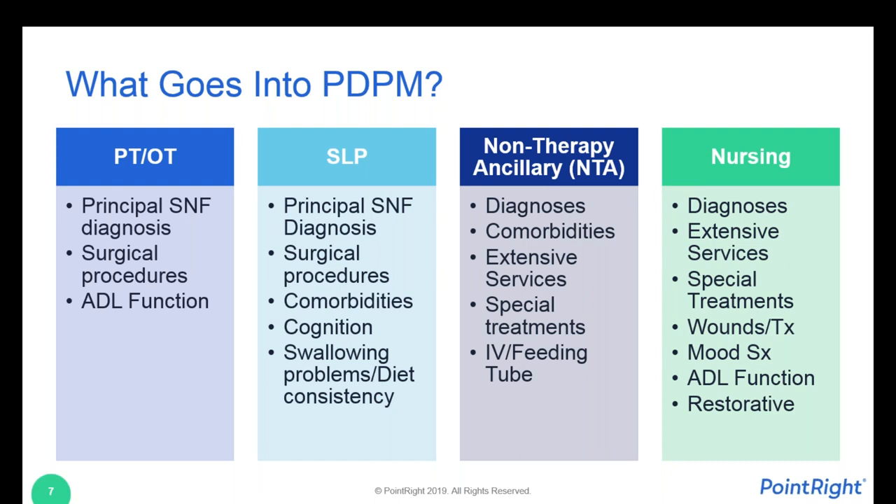There are similarities between these components. The principal skilled nursing facility diagnosis is the real driver for PT, OT, and SLP categories — it sets the clinical category, but it's just one diagnosis captured. Anything such as prior surgeries, functional status for activities of daily living, comorbid conditions, cognitive assessment, and other special treatments or procedures overlaps between these categories. If you can capture not just the principal diagnosis but also comorbid conditions and other diagnoses being addressed in the skilled nursing facility, that has the impact of increasing the case mix group for each category. Just a little bit of documentation will go a long way in PDPM.